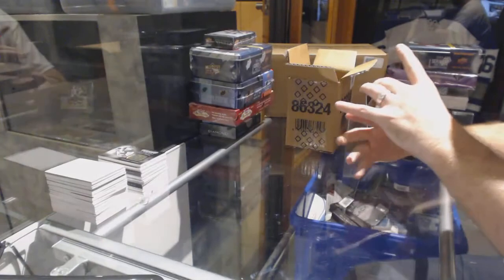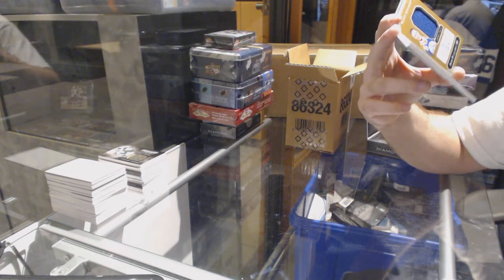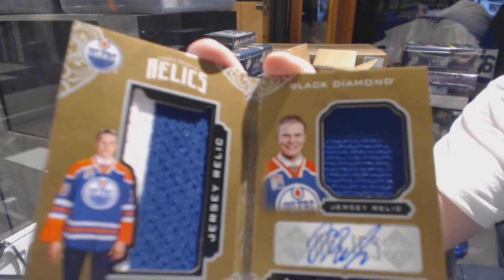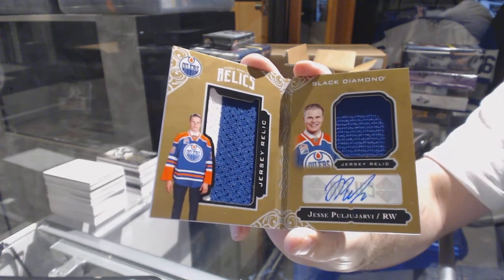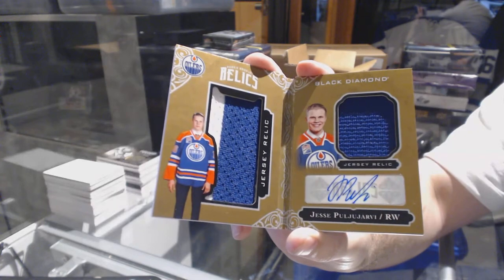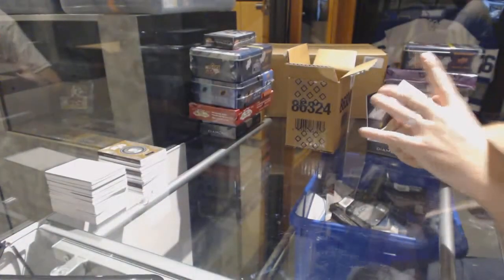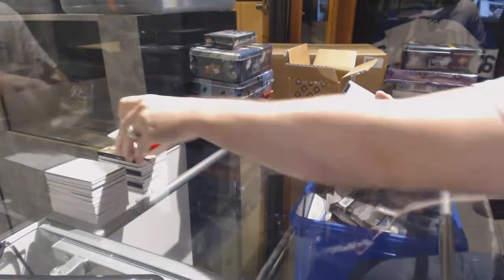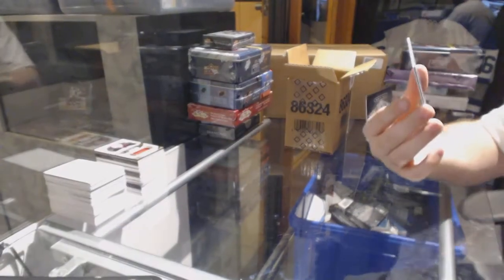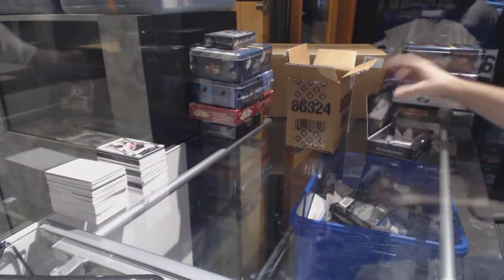Number 11 of 49, dual jersey rookie autograph booklet for the Edmonton Oilers — Jesse Puljujarvi! For the New Jersey Devils, we've got number 2/149 — Cory Schneider. And for the New Jersey Devils, rookie gems of Pavel Zacha.